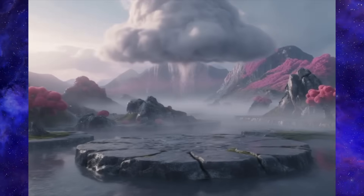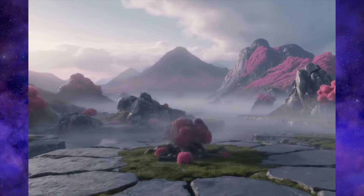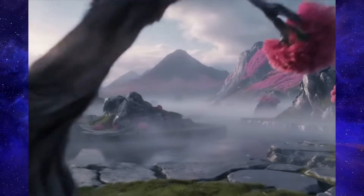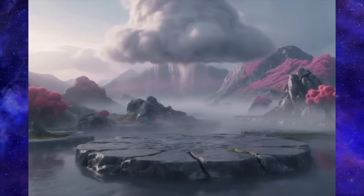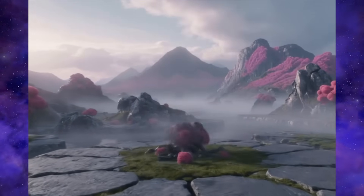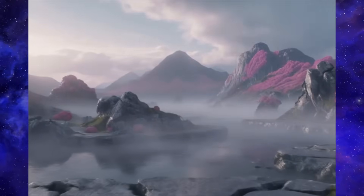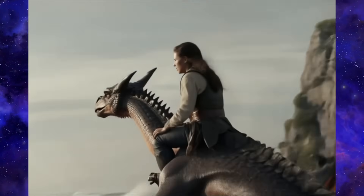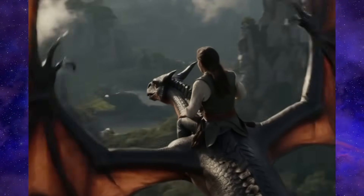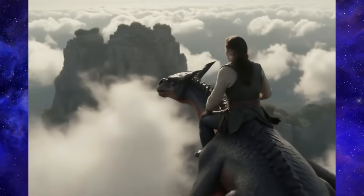Check out this next one: a cloud literally flies into the shot and starts raining, then a tree just sprouts from the ground with these insane red flowers. But what really sells it is the camera work — it's so smooth it feels like a planned cinematic shot, not the jittery mess we sometimes see. It totally captures that vibe of magical, fast-forward growth. Next, a girl riding a flying dragon — the model is totally going for that epic movie feel. The camera is panning and tilting, showing off the landscape below, giving you a real sense of speed and height.